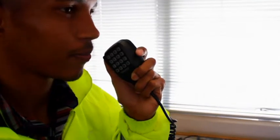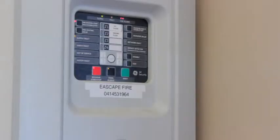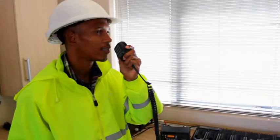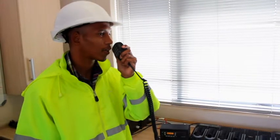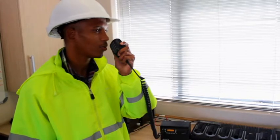On receiving the emergency call, the shift safety officer will raise the siren, communicate the type and location of the emergency to all employees via two-way radios, and notify the emergency controller.